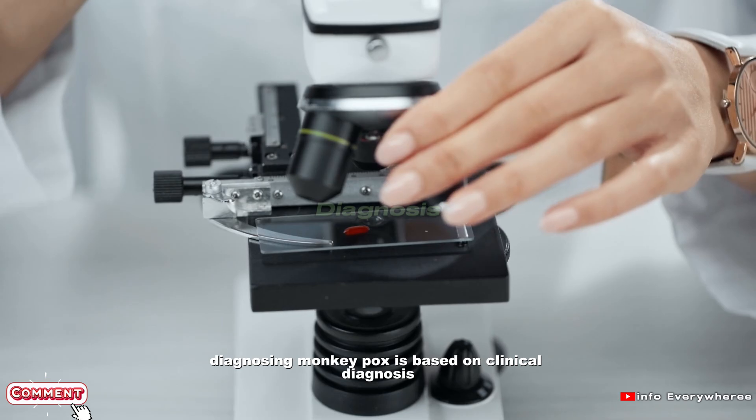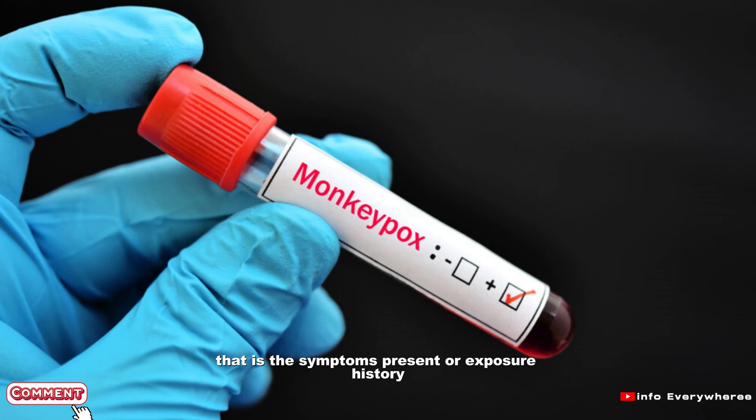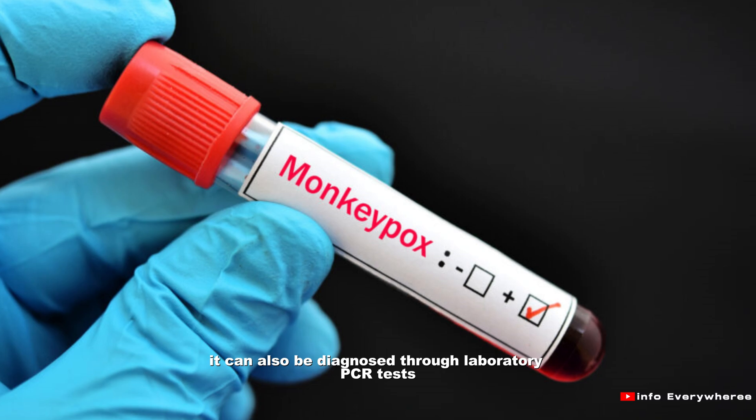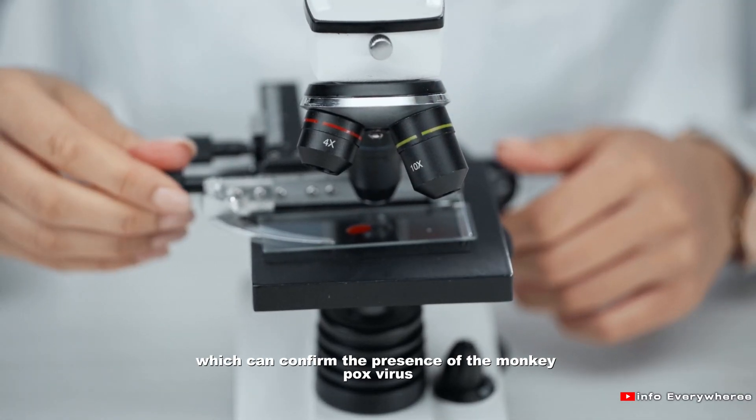Diagnosing monkeypox is based on clinical diagnosis — that is the symptoms present or exposure history. It can also be diagnosed through laboratory PCR tests, which can confirm the presence of the monkeypox virus.